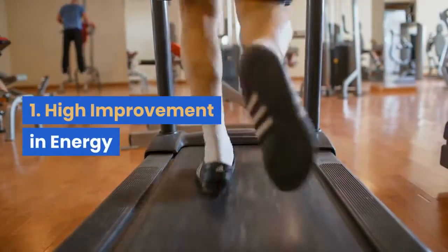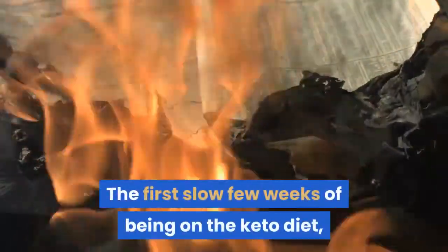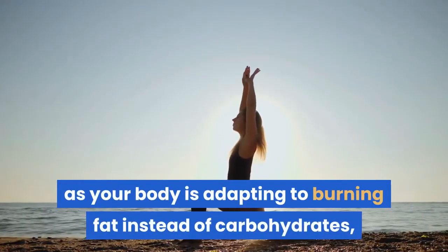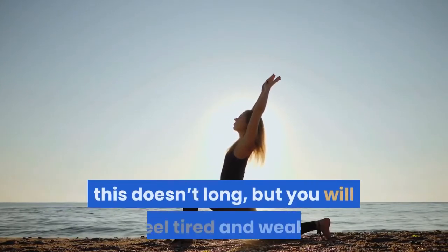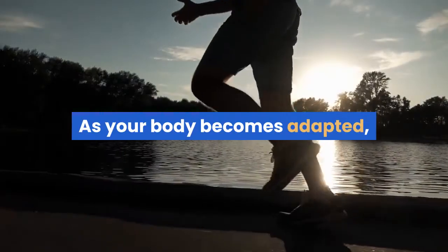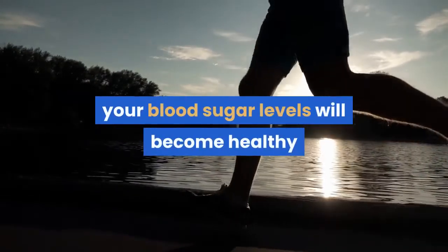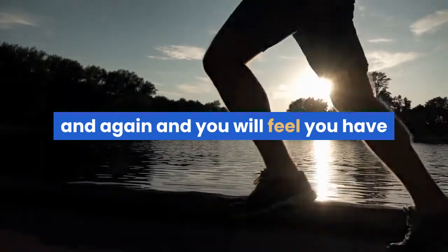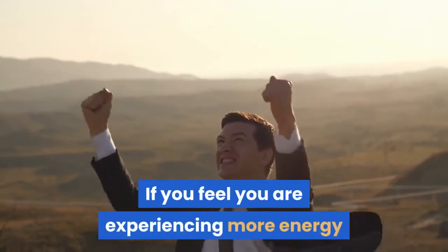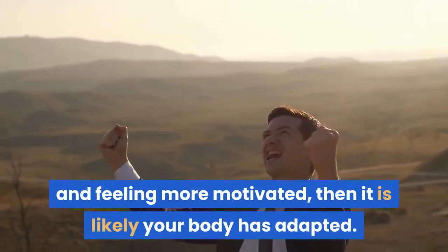1. High Improvement In Energy. The first slow few weeks of being on the keto diet, you will experience a lack of energy as your body is adapting to burning fat instead of carbohydrates. This doesn't last long, but you will feel tired and weak. As your body becomes adapted, your metabolism will switch to burning fat, your blood sugar levels will become healthy again, and you will feel you have enough energy to last you through the day. If you feel you are experiencing more energy and feeling more motivated, then it is likely your body has adapted.